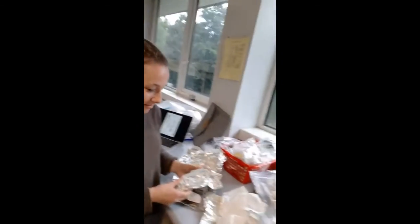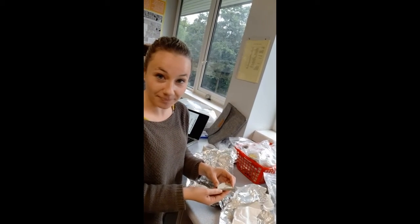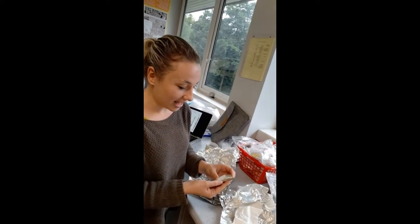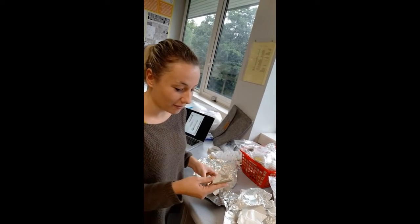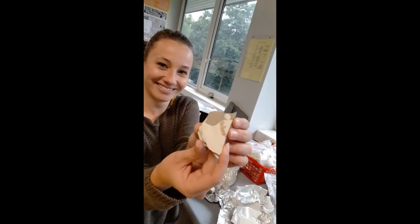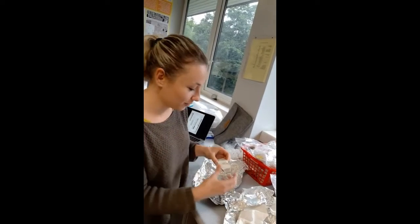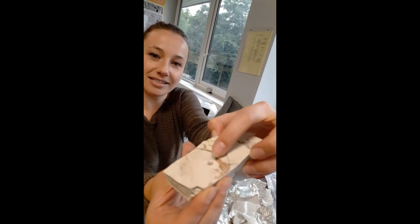And who else do we have? Here is Valentina. Valentina, what are you doing? I'm actually now opening boxes from the field. We collected this in China in 2018, and I'm now actually looking at really nice fossils that we found. We have a little plant here, and we have a little bit of fish. You can see here, this is the scales.